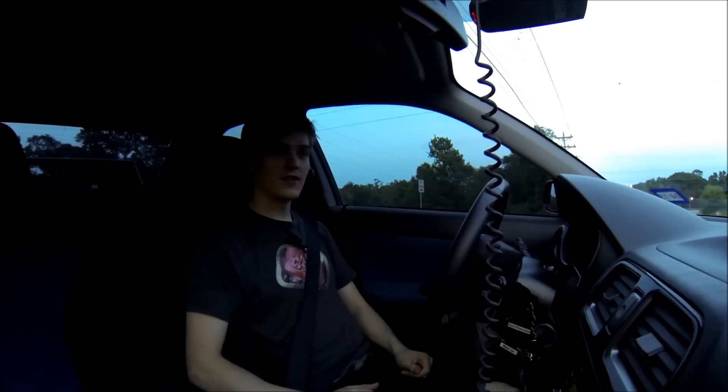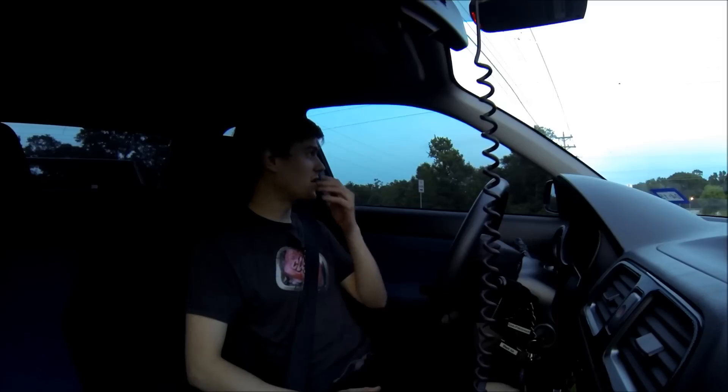Good car. Pretty bumpy, can be a little uncomfortable sometimes, but I love it. This thing is amazing — I love the way this thing drives. I want to do power mods. I want to do a rotated turbo on it, but I think that'd be overkill.